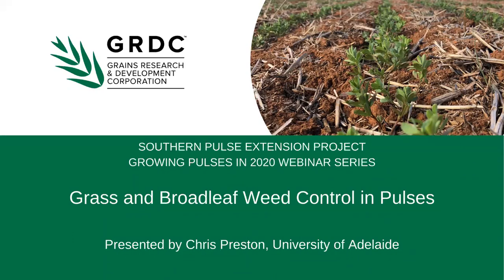Now let's get straight into today's presentation. I'd like to introduce you all to Dr Chris Preston, who is a Professor of Weed Management at the University of Adelaide, working on the understanding and management of herbicide resistant weeds. He is a winner of GRDC's Seed of Light Award for Research Communication. Over to you, Chris.